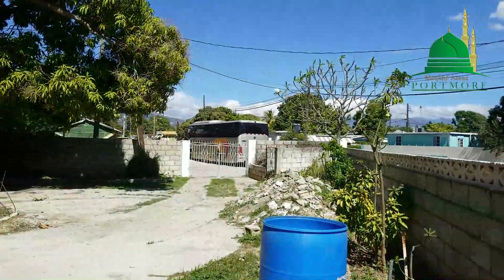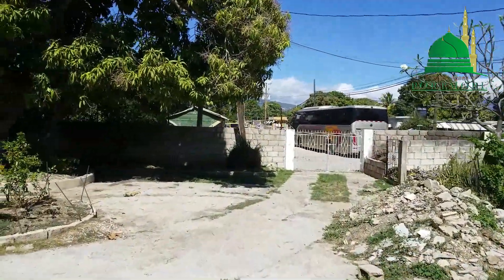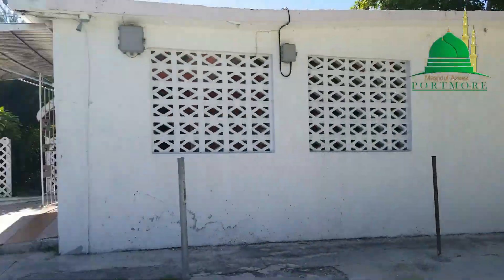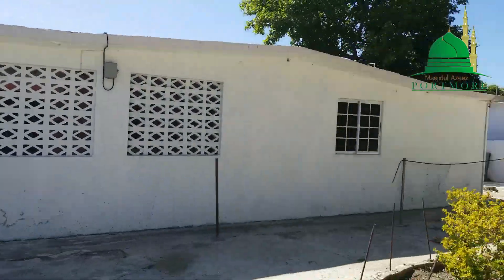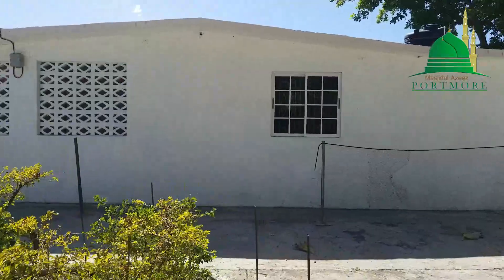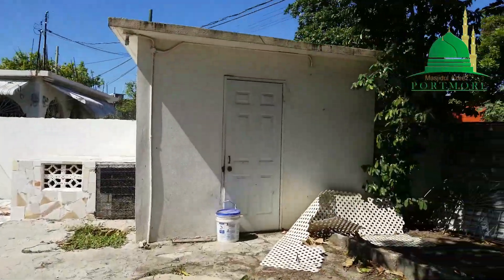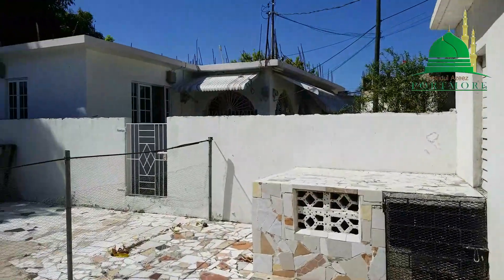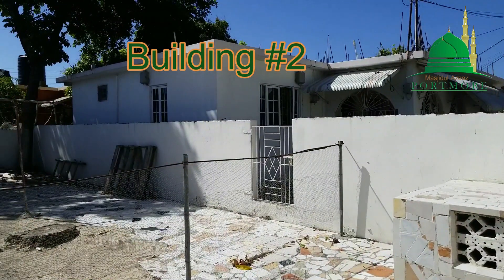We are here at Masjid Al-Aziz in Portmore. Let me give you a tour. What makes this property very suitable is how it is positioned. This is the right side of the house, and if you notice, it is facing an open area that is fruited, shaded, good for gathering and such.